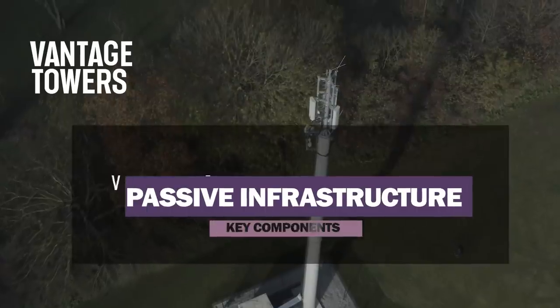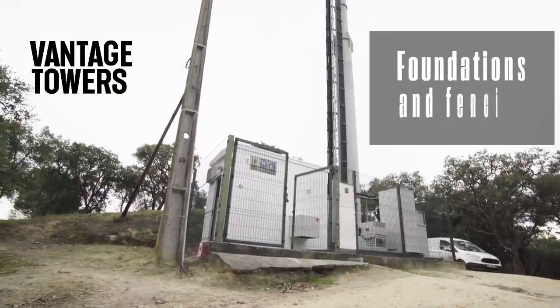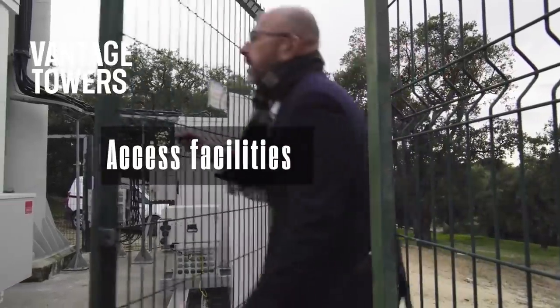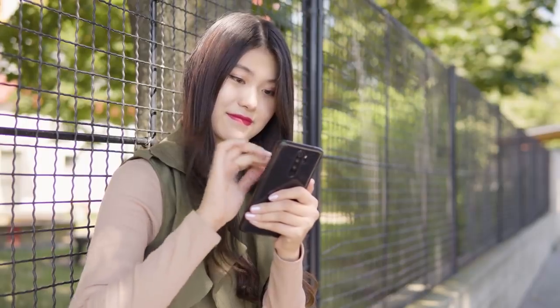But what are the key components that make up the passive infrastructure of Vantage Towers? Number one are the foundations and fencing that surround the tower. Number two are the access facilities. Number three are the cable routing and fiber docks, which connect tower infrastructure with fiber infrastructure. This is the physical connection between the tower radio base station and the core network of the wireless carrier, allowing data to be sent and received by smartphone users rapidly.